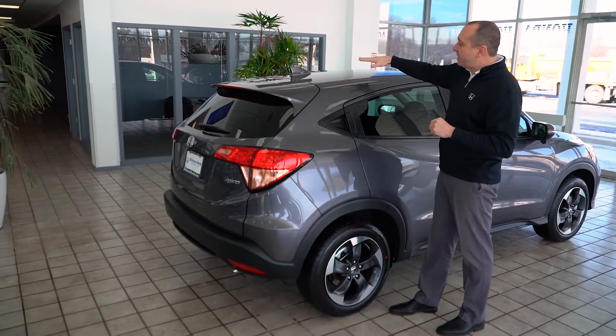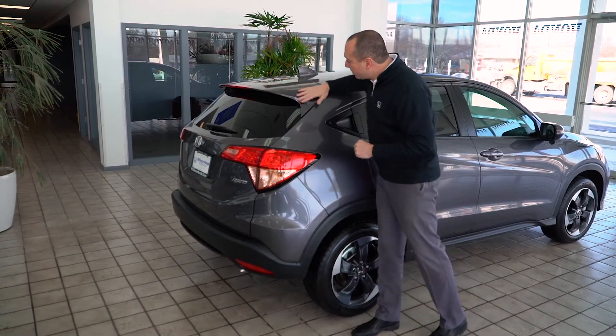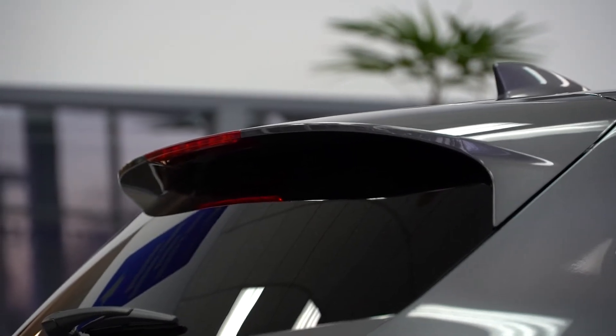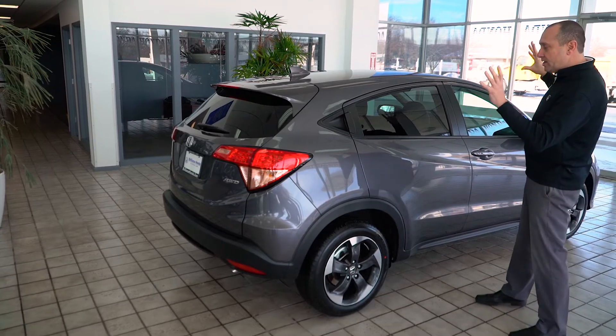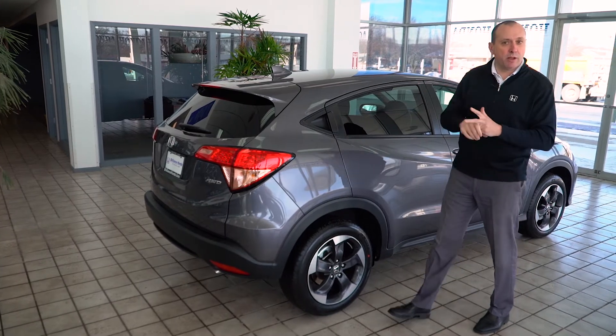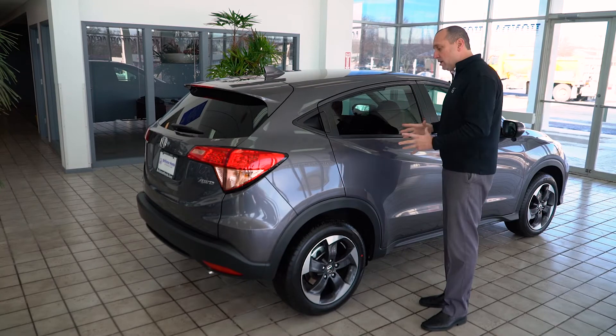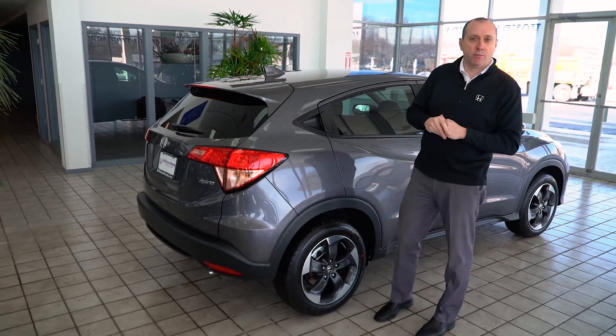Shark tail fin for the antenna, right into the color keyed rear spoiler to keep the dirt off the back windshield. Beautiful lines — Honda has done a great job of incorporating a hatchback, a small sport utility, a small crossover, all into one, which is why this vehicle is so popular.